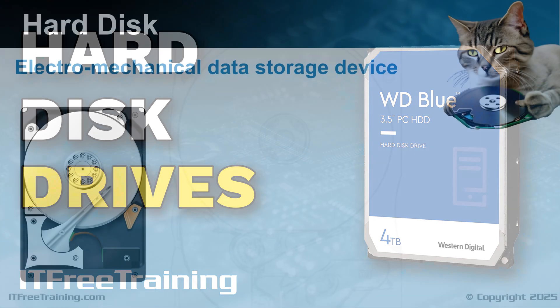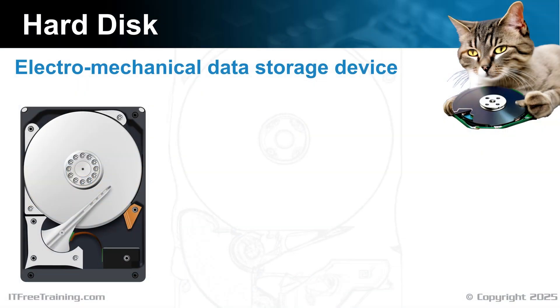Let's have a look at hard disks. A hard disk is an electromechanical data storage device. Hard disks have been used with computers since the 60s. There have been a lot of improvements since the early days, making them faster and able to store more data.